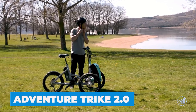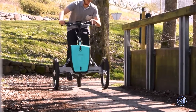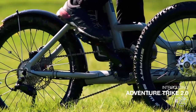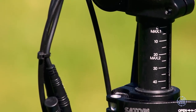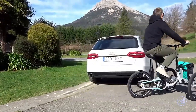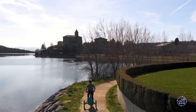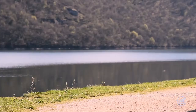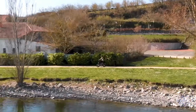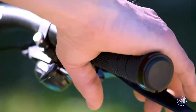Finally, the AdventureTrike 2.0 is the perfect choice for a countryside getaway. With a sturdy frame made of lightweight 6000-series aluminum and adjustable seat and handlebars, it guarantees a smooth and comfortable ride for riders of all heights. Its low step-through frame makes it easy to get on and off, so you can focus on enjoying your adventure. Whether you're planning a weekend camping trip or just want to explore the great outdoors, the AdventureTrike 2.0 is an excellent choice.